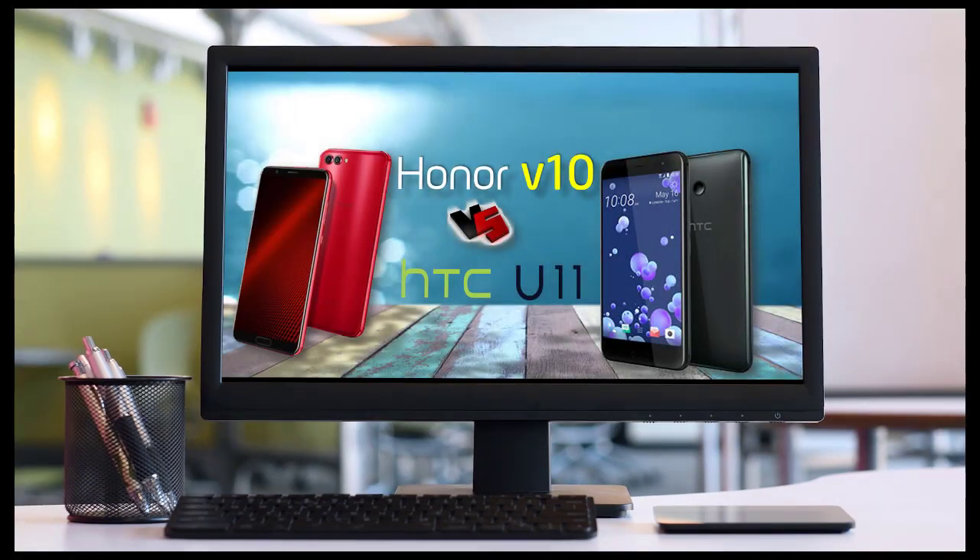Hello friends, welcome back to my YouTube channel. In today's video, I am doing a comparison of smartphones. I hope this video will help you to understand some similarities and differences of both smartphones.